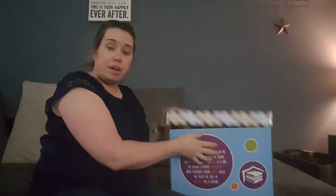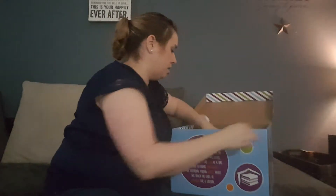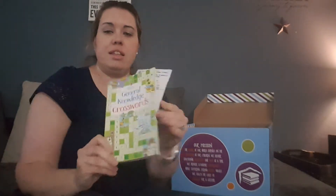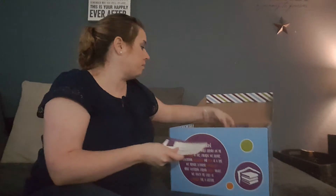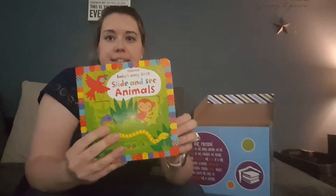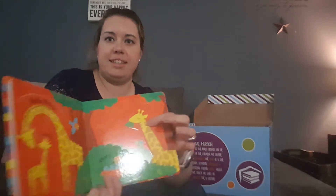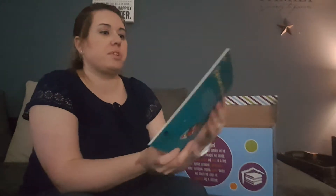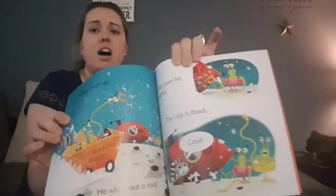We got crosswords — these will be great in my son's morning basket or for the car. There are also some congratulations cards, a babies' first slide-and-see animals book where you slide all the little pieces. And there are order forms. This one looks really cute — raccoon on the moon. Everything's very colorful.